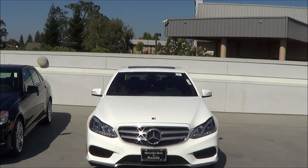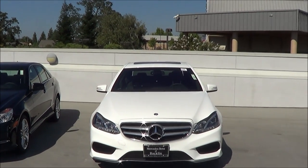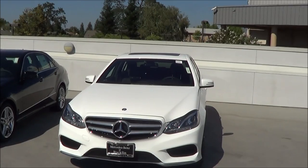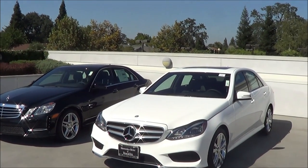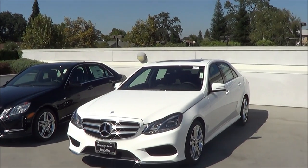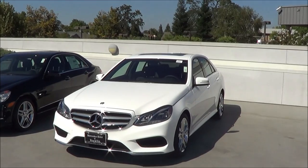What you're looking at right now is the 2014 Mercedes-Benz E-Class. The E-Class has always been one of my favorite models from Mercedes. I like it because it's located below the S-Class in terms of luxury and slightly above the C-Class in terms of luxury.